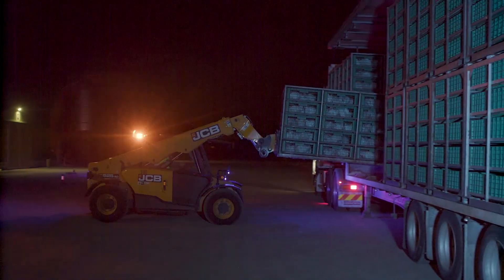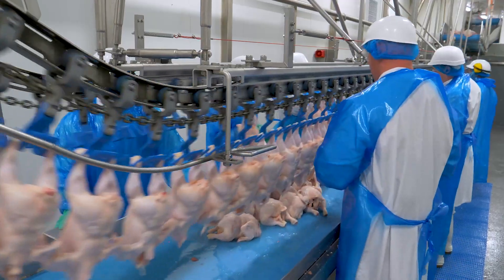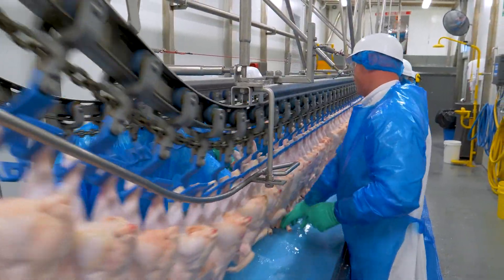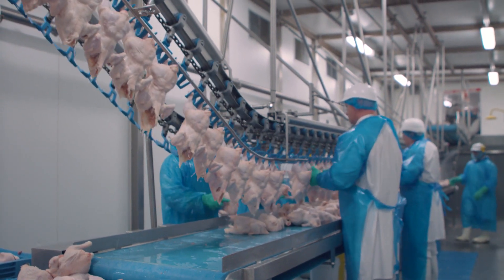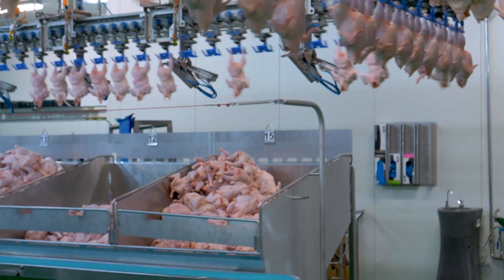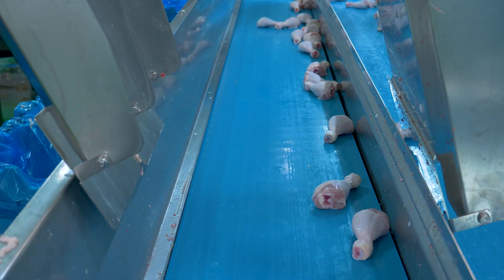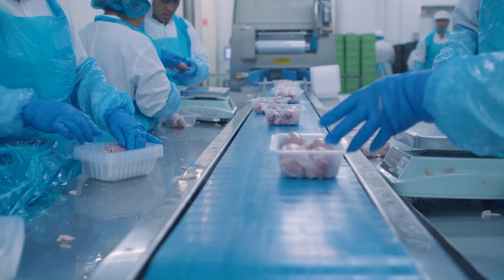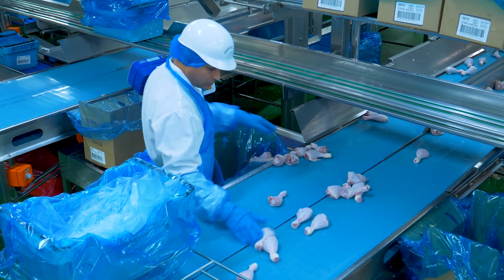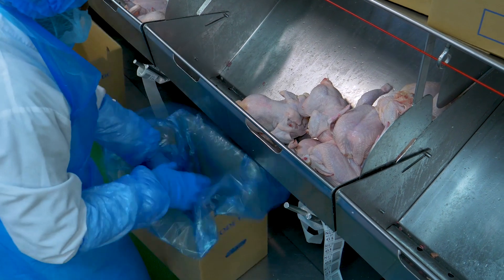When the chickens are big enough they are collected from the rearing farm and taken to a processing plant. The processing plant is where the chickens are humanely killed. Their feathers are plucked and any parts of the chicken that aren't going to be eaten by humans are removed. Some parts not used for human food are used in other ways, like pet food. The chicken carcasses are then sorted by size and sometimes cut up into smaller pieces before being packaged and sent off to the shops or restaurants. Some of the chicken meat may go to another plant to be made into other food products such as chicken nuggets before going out to shops and restaurants.